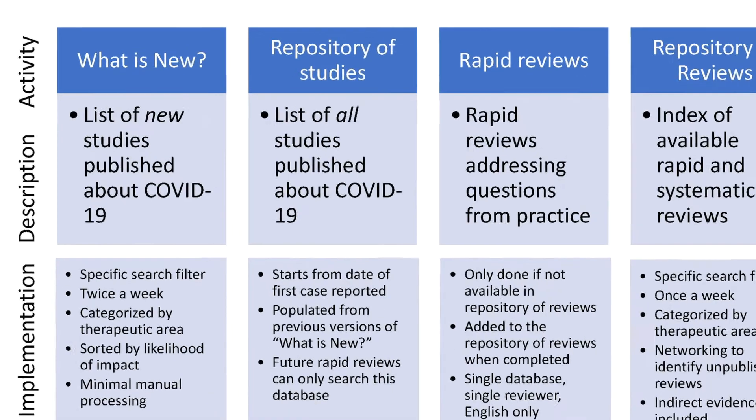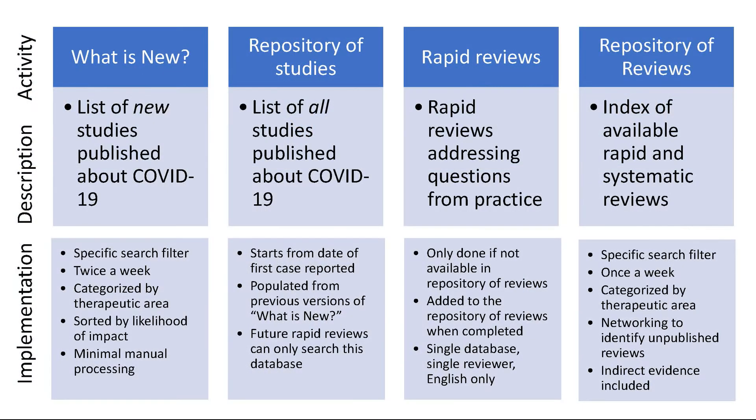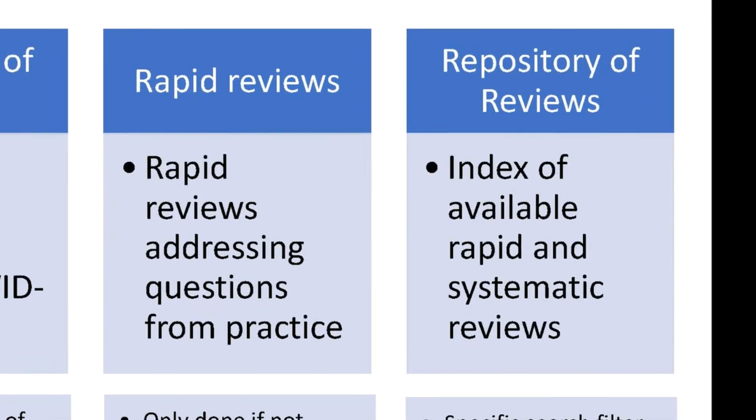The first component is what we called "what's new." The second component is a repository of all these studies. The third component is an approach for conducting rapid review. The fourth component is a repository of all rapid reviews.